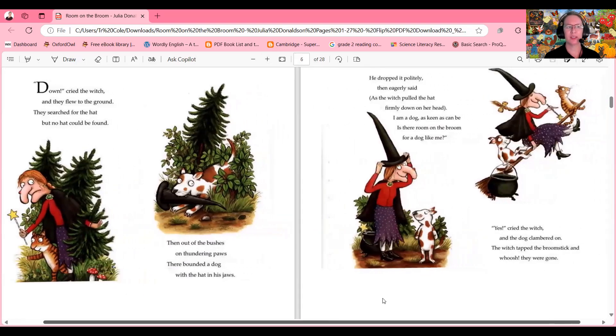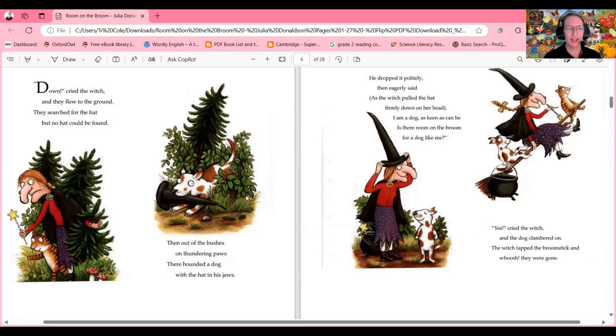Down cried the witch and they flew to the ground. They searched for the hat but no hat could be found. Then out of the bushes on thundering paws there bounded a dog with the hat in his jaws. He dropped it politely then eagerly said, as the witch pulled the hat firmly down on her head: 'I am a dog as keen as can be — is there room on the broom for a dog like me?'